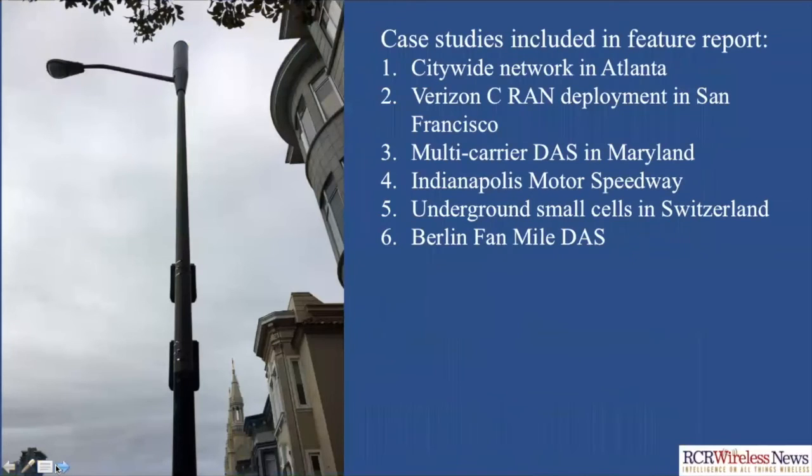At this time, I'd like to call your attention to the case studies feature report that published today on our website. You can find that by clicking on the reports tab on the RCR Wireless website — it's also on our homepage. We outlined six case studies there, two of which we're going to go into more in depth on this webinar. One of them is a city-wide network in Atlanta that started out as more of a neighborhood DAS and is now migrating to remote radio units paired with antennas on poles. It is a single carrier system currently, but a second carrier is preparing to join. And eventually, both carriers will use a CRAN architecture.